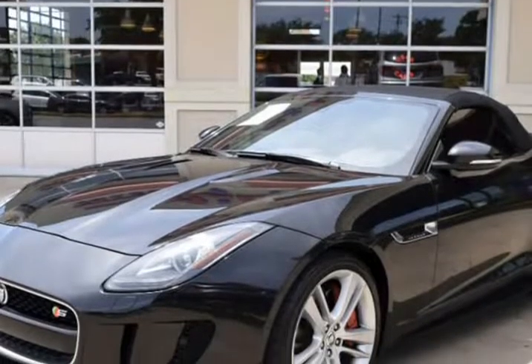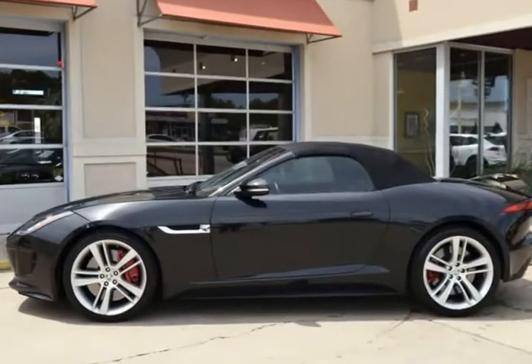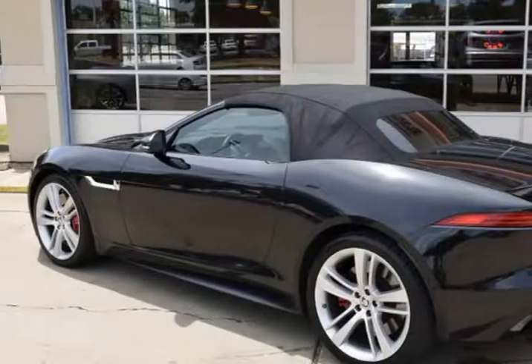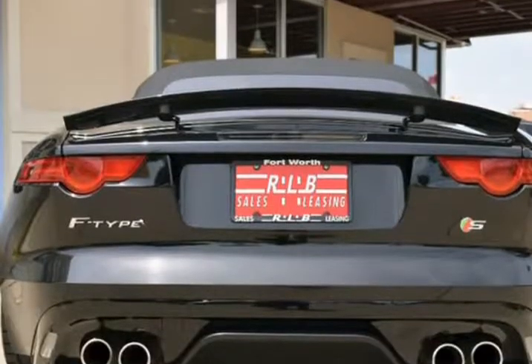This Jaguar is in above-average condition inside and out for the year and mileage, and has been adult-owned, driven, and garage kept. In addition, we have all the original owner's manuals and two keys with two remotes.